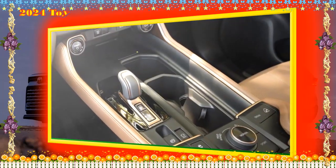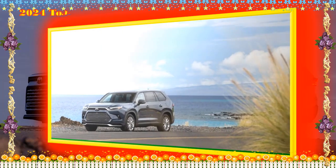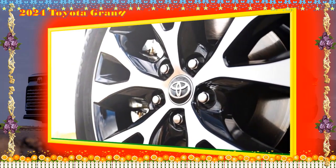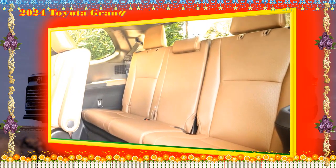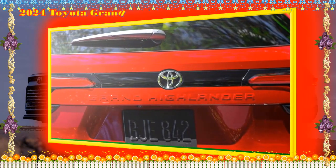A midsize SUV expanded for more rear space might sound like a recipe for odd proportions, but the 2024 Grand Highlander Hybrid gets the aesthetics right and has a good chance of aging well. The styling is distinct — not just an adjusted version of the regular Highlander — with wide rear passenger doors contributing to easy third-row access. At just under 17 feet, it is about nine inches longer than the regular Highlander, roughly four inches going into the wheelbase, a couple of inches wider, and the roof is a couple of inches higher. Ground clearance is the same.